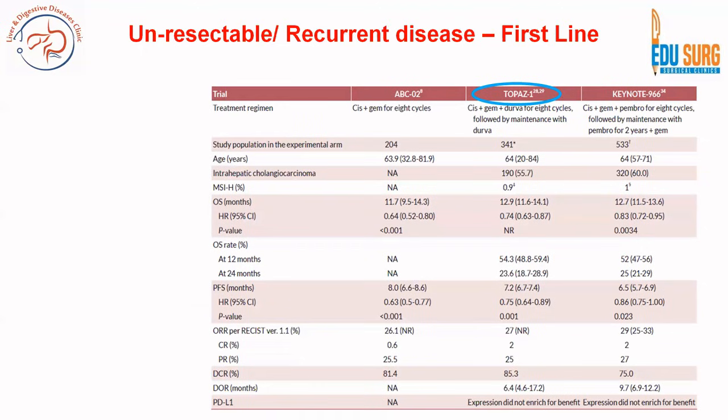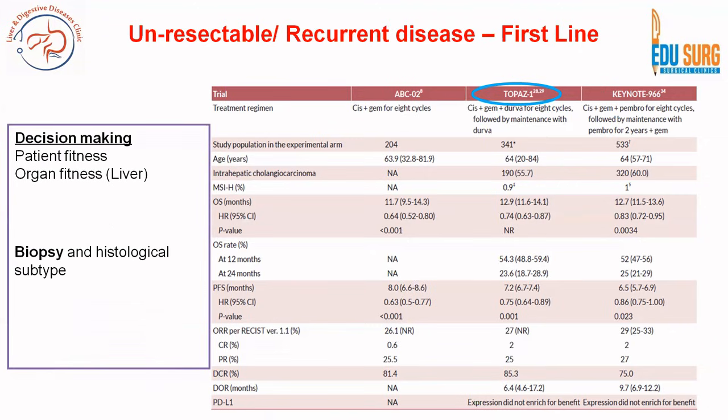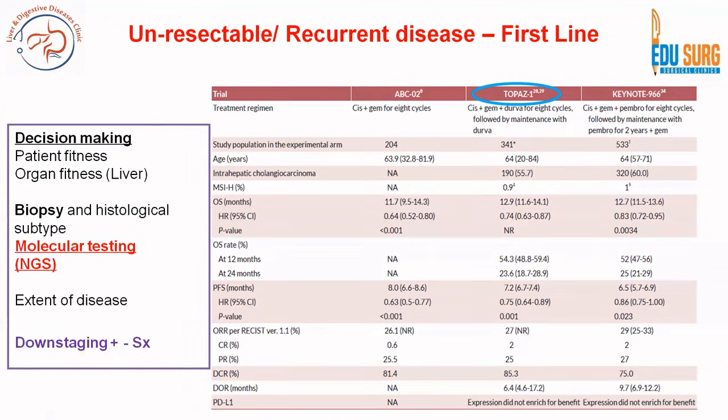For unresectable and recurrent disease, the TOPAZ-1 trial has given the best possible guideline. Patient selection is based on fitness, organ fitness, biopsy, molecular testing, and NGS, followed by downstaging or next-line therapy if downstaging is insufficient. TOPAZ-1 for unresectable, recurrent, locally advanced, or metastatic disease uses first-line cisplatin, gemcitabine, and durvalumab for 8 cycles, followed by surgery if there is downstaging or maintenance durvalumab.